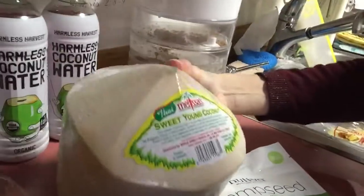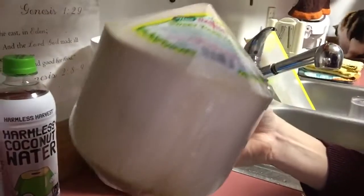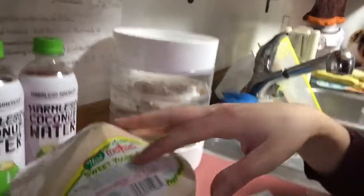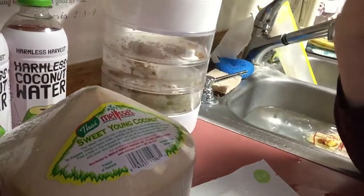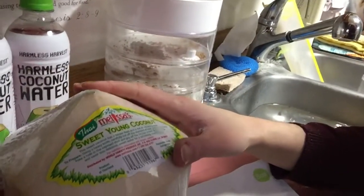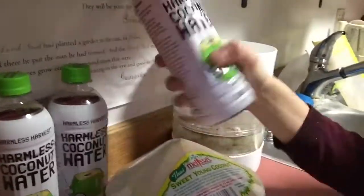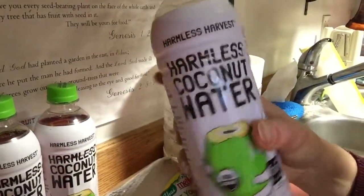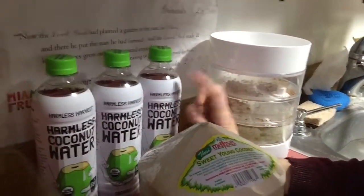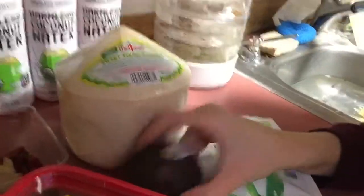Sweet young Thai coconuts are still at Walmart - this one was about $3.58. The coconut water in these is so delicious, and the coconut meat inside is really soft too. I also picked up a different brand called Harmless Harvest coconut water for my smoothies - three of those at $5.99 each. Expensive, but that's life up here.